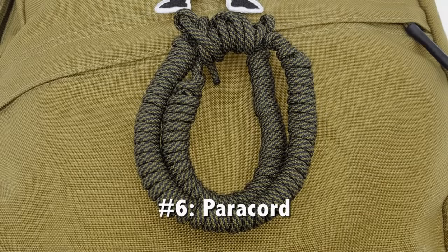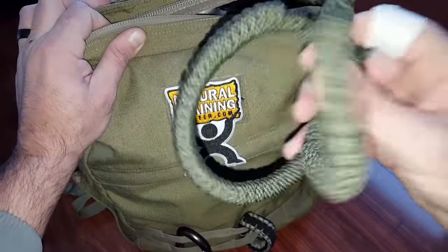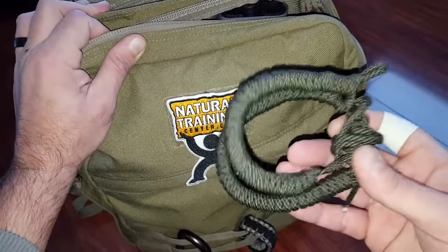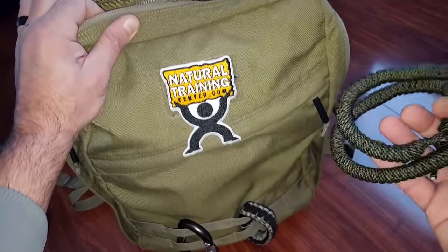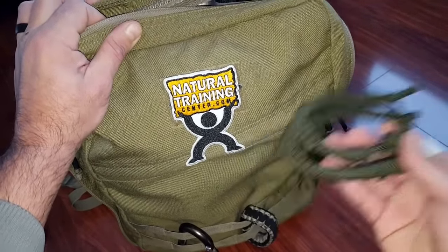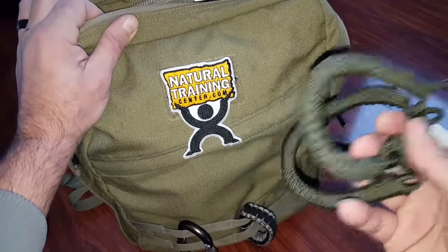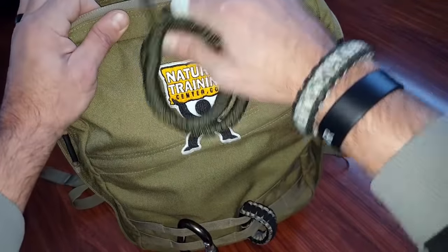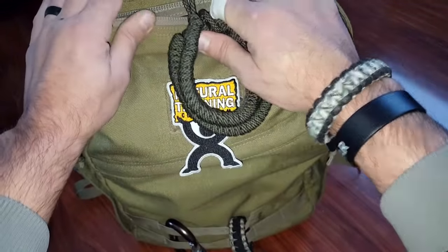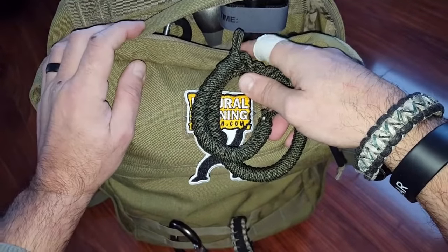Item number six is paracord. There are many choices out there and a lot of knockoff stuff, so make sure you're getting US military spec paracord. The uses are countless — it can help repair gear if it becomes unserviceable, and it could help restrain an unruly passenger, which has been happening more frequently, including recently on Korean Airlines. I usually have extra paracord on me — some in bracelets hanging on the side — so I can easily pull it apart, access the cordage, and utilize it quickly rather than fiddling with my gear.